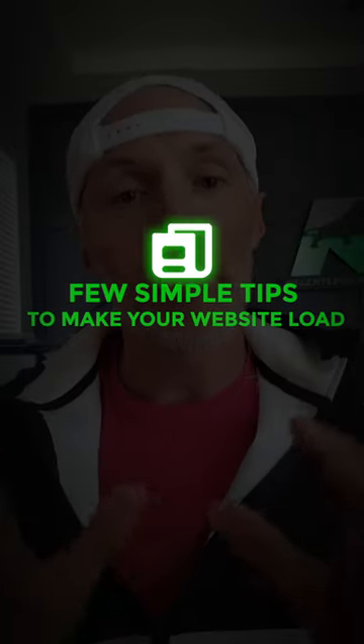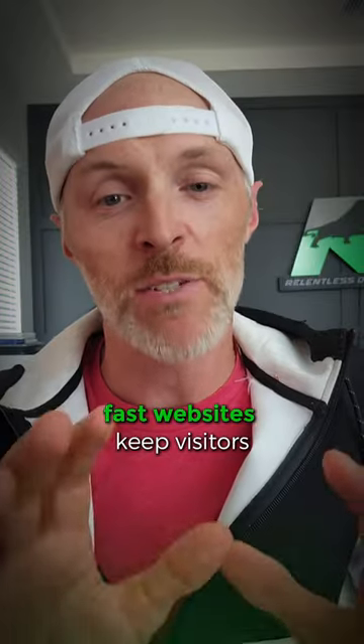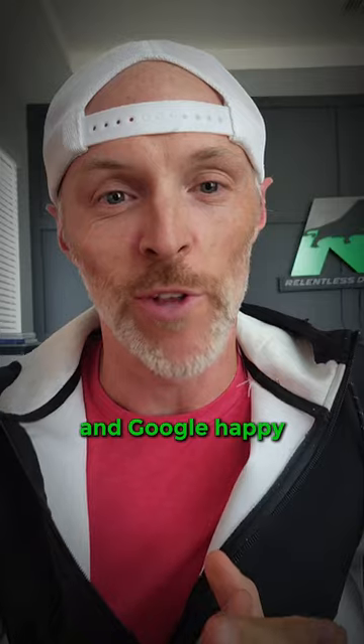I'm going to give you a few simple tips to make your website load super fast. Fast websites keep visitors and Google happy.